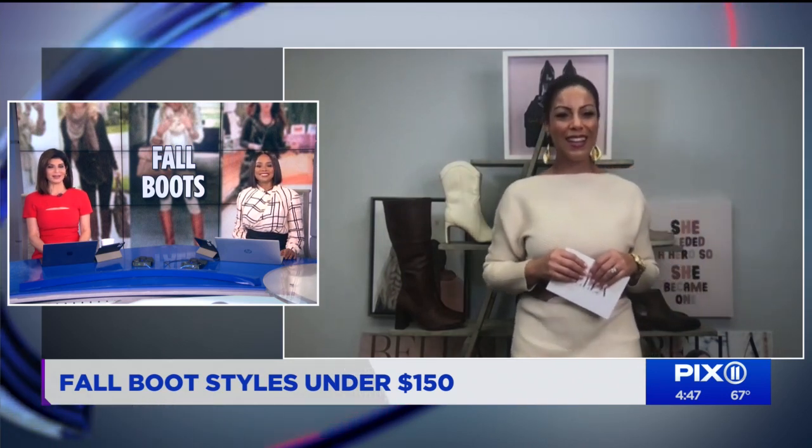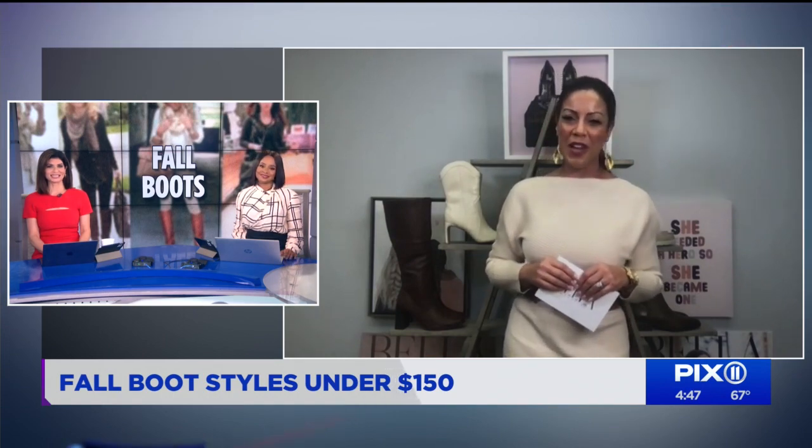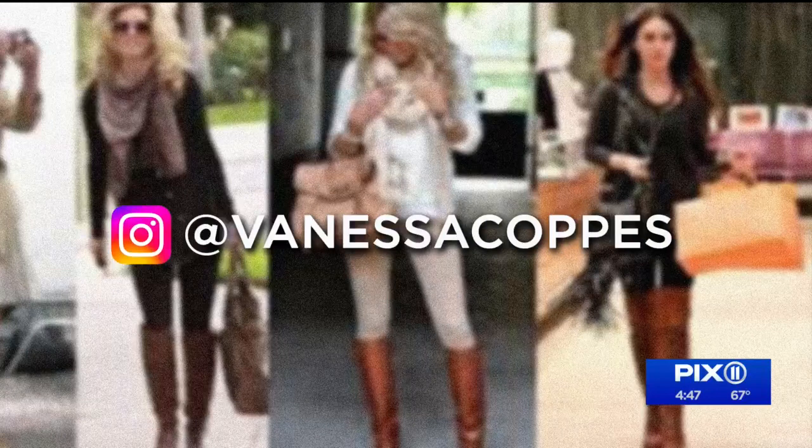All under $150. Vanessa, good to see you as always — thanks for sharing these with us. You're so welcome, thank you so much for having me. For more info on Vanessa's ideas, you can follow her on Instagram at Vanessa Coppus.